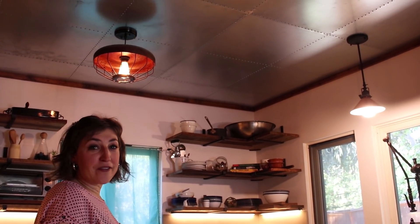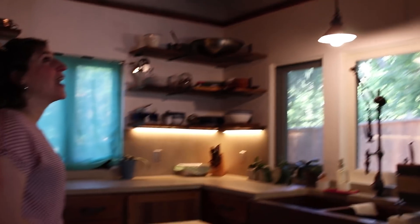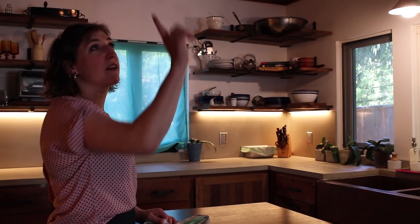The ceiling is a really fun feature of this kitchen. It is a tin ceiling that was also pieced together by the ex-boyfriend carpenter, one by one. And the lights are actually vintage chicken bird feeders that, when inverted, used to hold seeds that chickens would peck through.